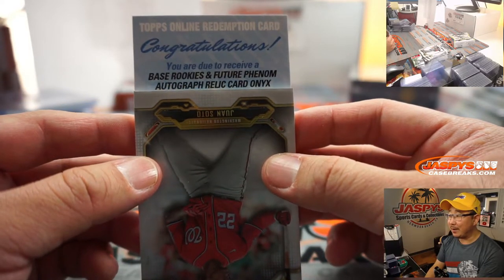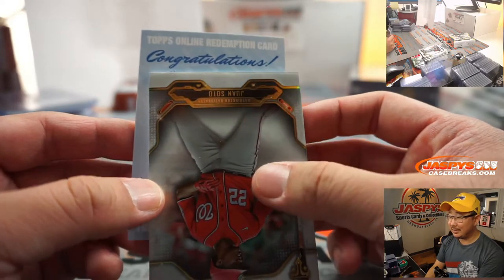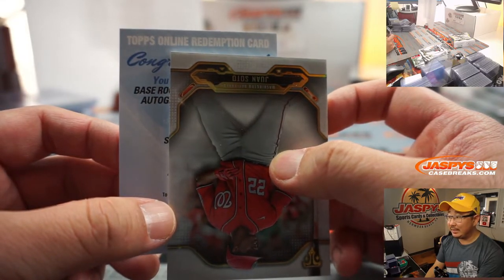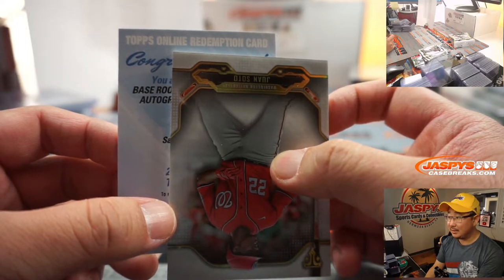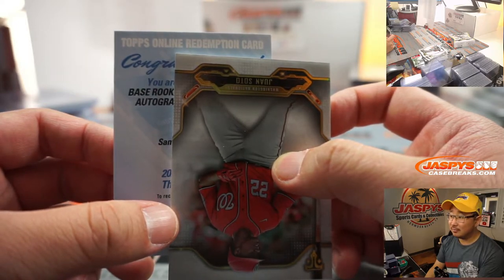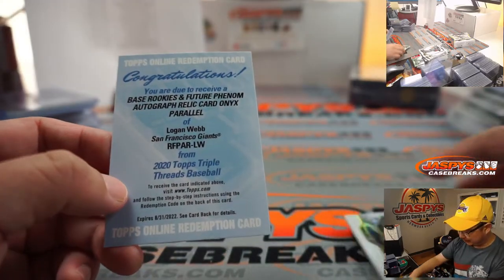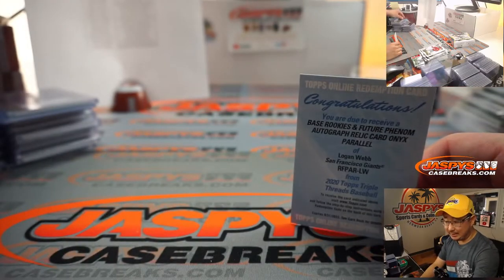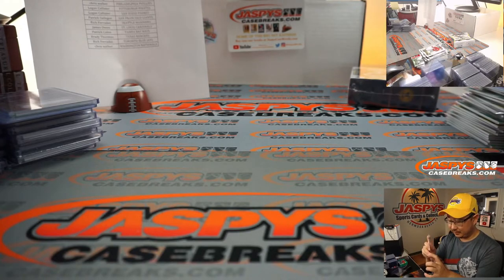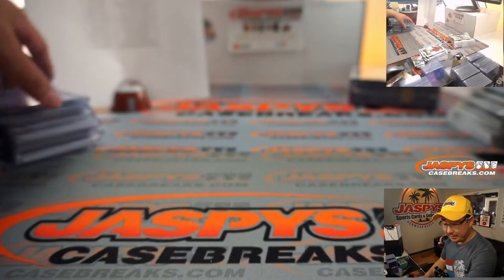Base Rookies and Future Phenom autograph relic card — Onyx. That's not one of one, is it? You can see the city right here: S-A-N. San Diego or San Francisco? San Francisco — it's Logan Webb for the San Francisco Giants. That's going to be Patrick Gallegos with that one, for Patrick and the Giants.